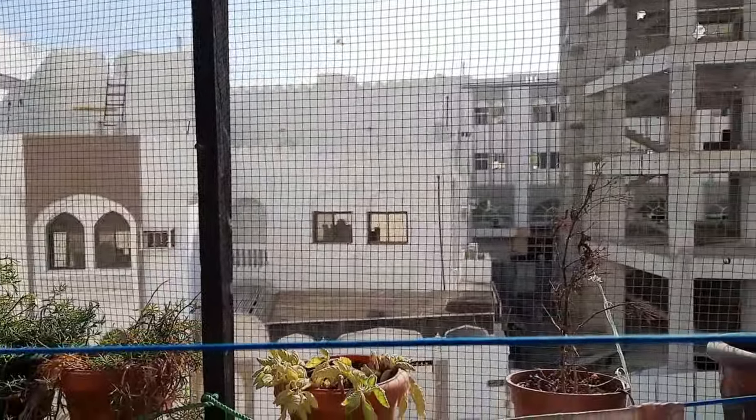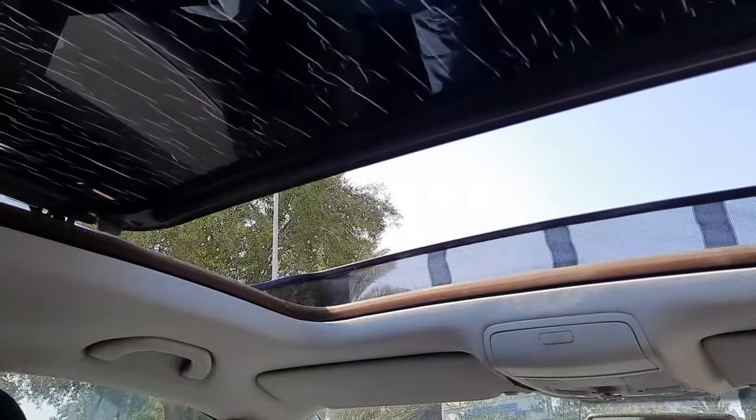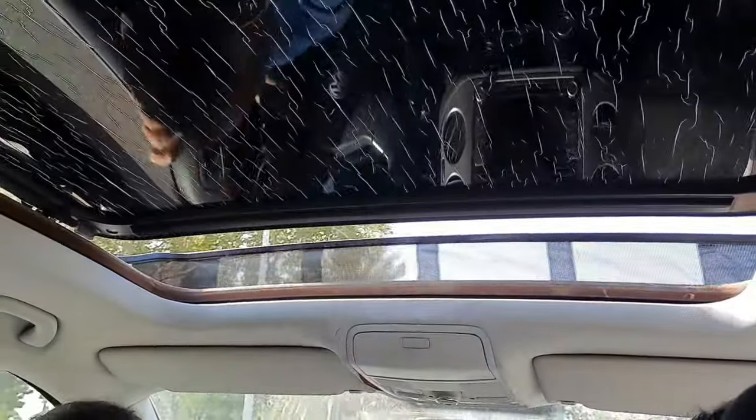Most of my plants looked really sick and tired and they had to be replaced with new ones. Hence, we decided to go to the plant nursery and get some new collections for the balcony.